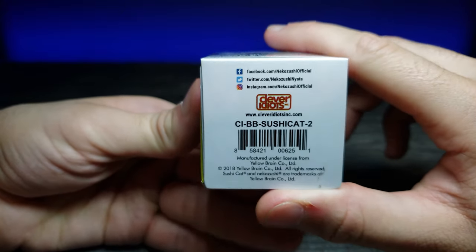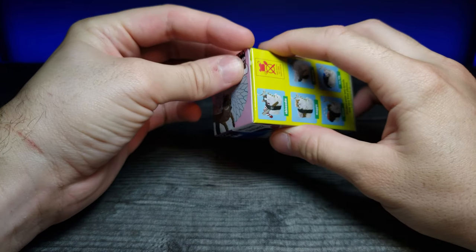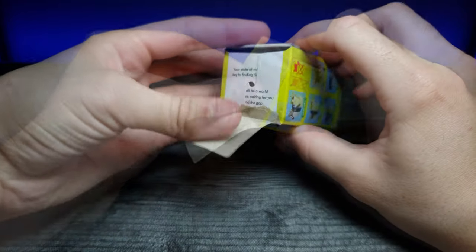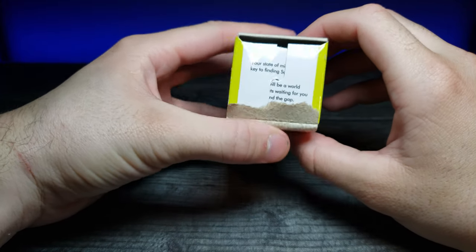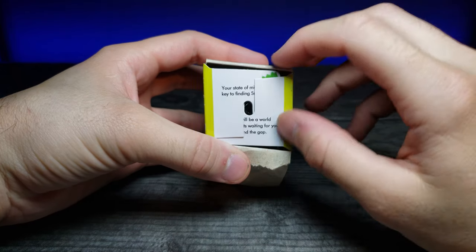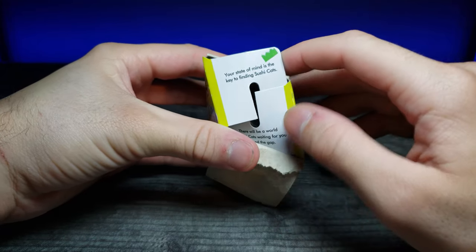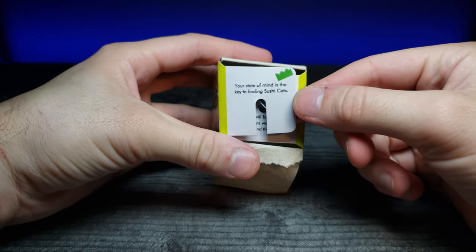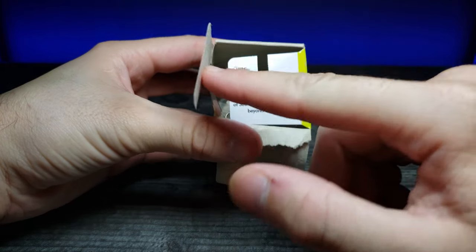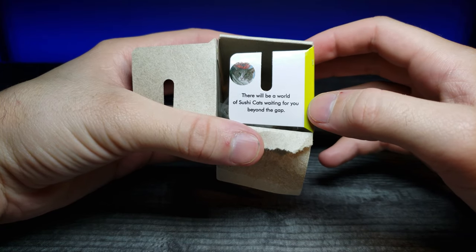The bottom just has the information again, so let's go ahead and open this up and see which one I got. After peeling it back and focusing in, there's some text — we'll read it after we see which one we got. It says: 'Your state of mind is the key to finding sushi cats. There will be a world of sushi cats waiting for you beyond this gap.' That's really cute.